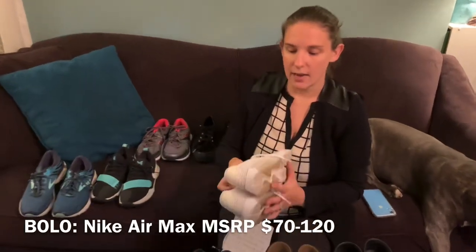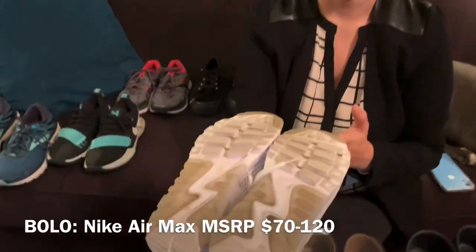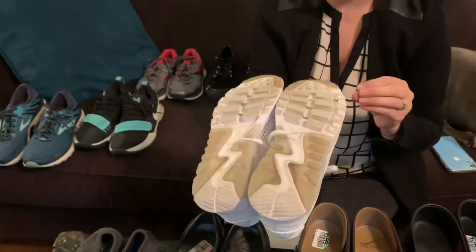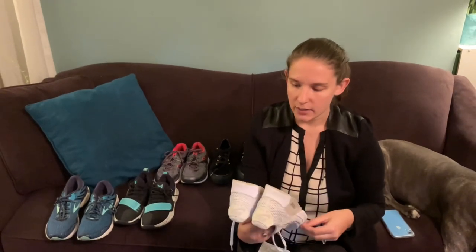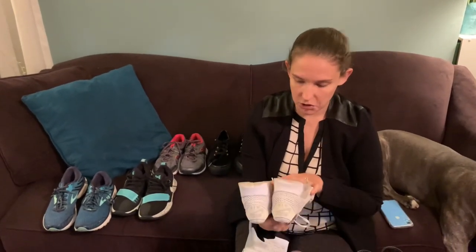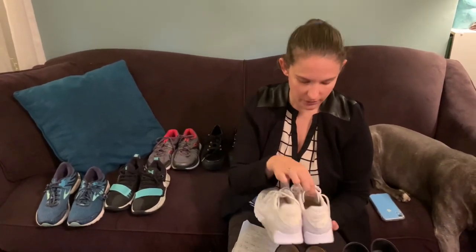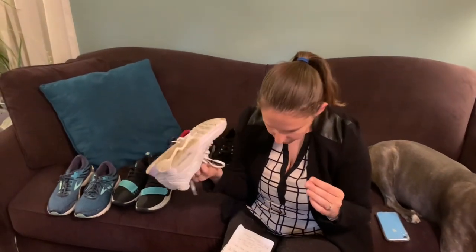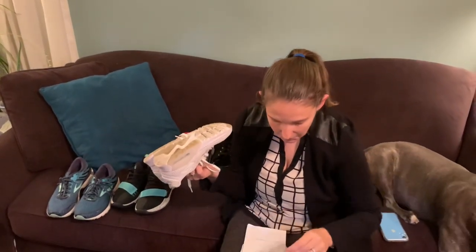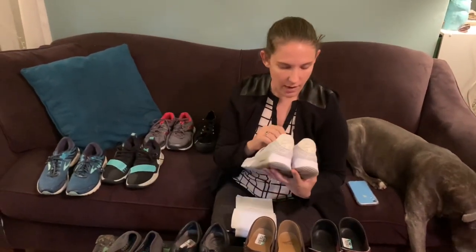These are Nike Air Max in generally good condition. Whiter shoes can be trickier because they're going to show dirt and wear a little bit more, but ultimately this person kept them in good condition. We are going to brighten them up using Mr. Clean Magic Eraser, and there are a couple spots on the fabric we'll try to get out. These should sell for about $40 to $45, and they were asking five.